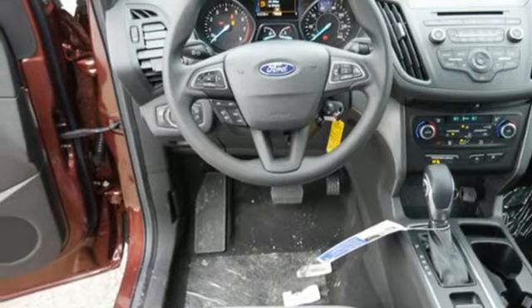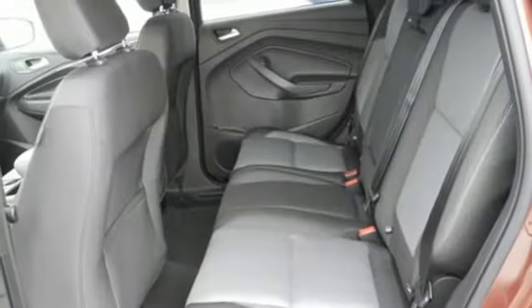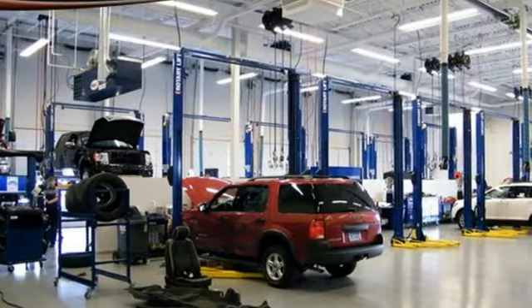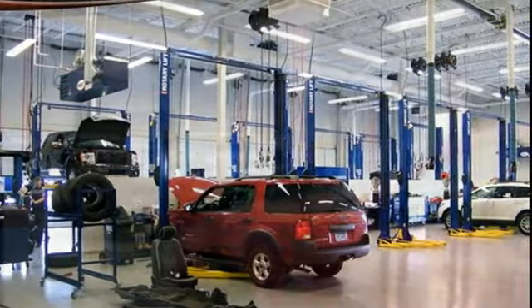Front heated bucket seats, automatic transmission, active grille shutters, four-wheel anti-lock disc brakes, and an integrated navigation system with voice activation.